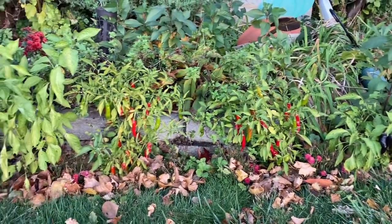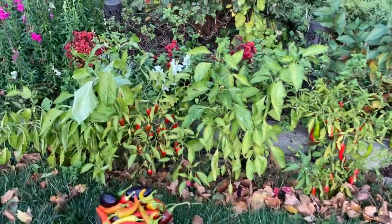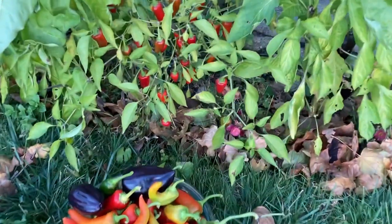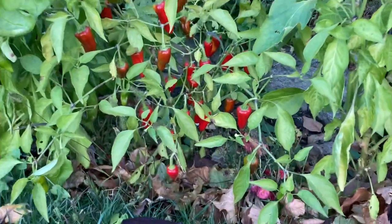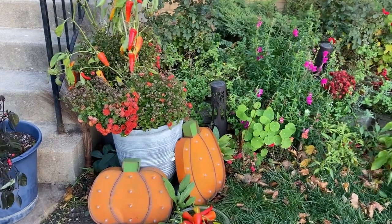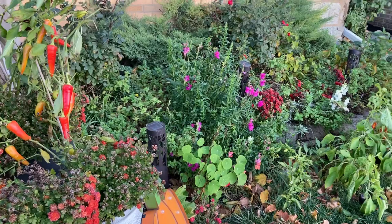Hi there, I'm Slava and this is Kitchen Garden Therapy. Today I would like to take you along with me while I'm harvesting the rest of my peppers and other veggies in my garden. It's November now, which means the end of the season.